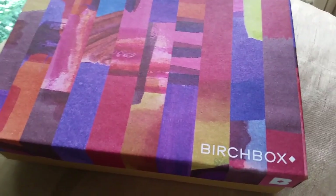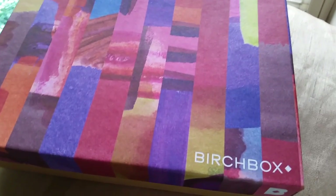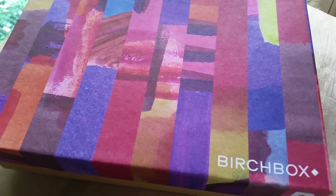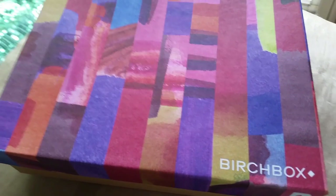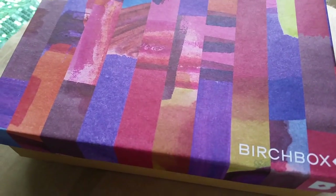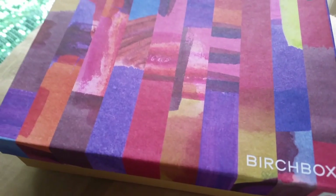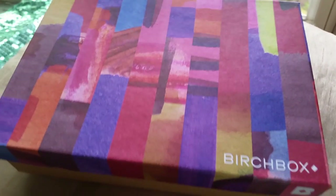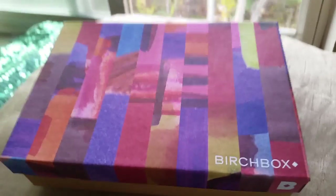Birchbox finally came. It was this whole big thing where it said it came, but it didn't come — it wasn't in my mailbox, which is where you should find your things. I talked to the post office, and they were no help at all; they didn't even message me back. But I did talk to Birchbox, who got another one sent out to me. So, yay, Birchbox.